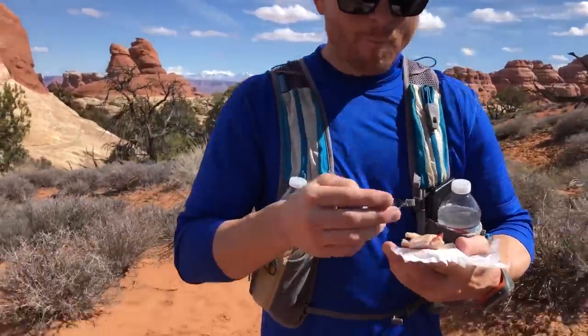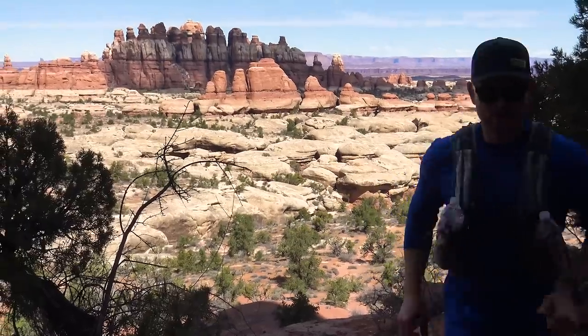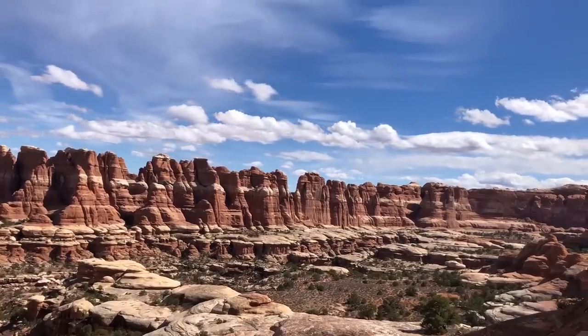They call it the Needles, and it's easy to see why. We're getting pretty close to the joint — it's a tiny slot canyon we're going to hit in a couple miles. We're probably at mile 6 out of 20.